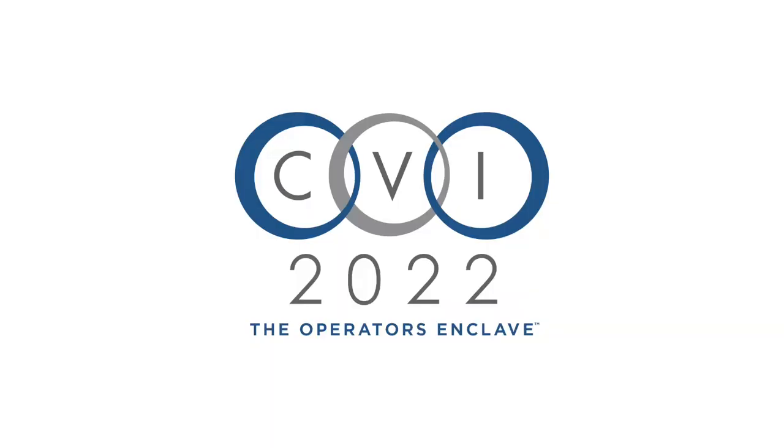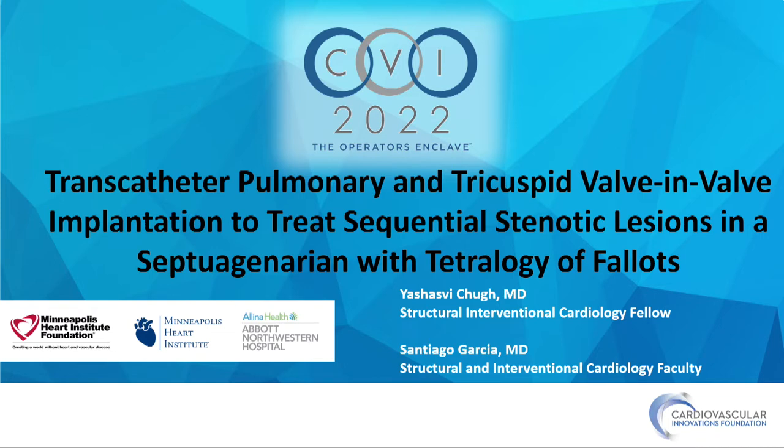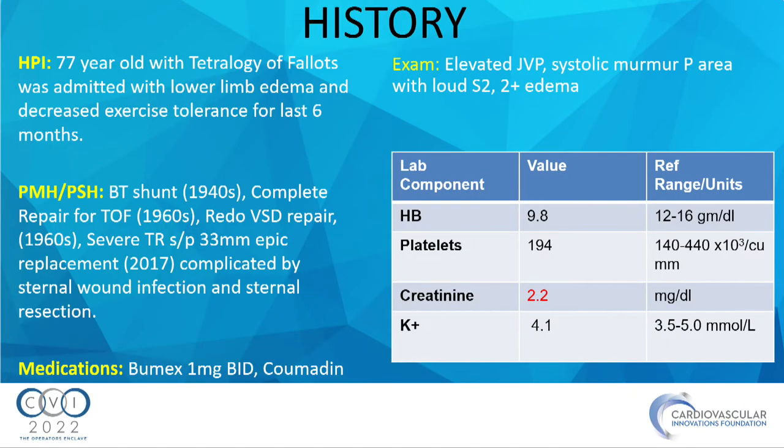Now presenting: transcatheter pulmonary and tricuspid valve-in-valve implantation to treat sequential stenotic lesions in a septuagenarian with tetralogy of Fallot. This is a 77-year-old male with tetralogy of Fallot admitted with predominantly right heart failure symptoms. He had a BT shunt in the 1940s, complete repair for TOF in the 1960s, redo sternotomy for VSD repair in the 1960s, and in 2017 underwent a 33-millimeter Epic valve placement for severe TR.